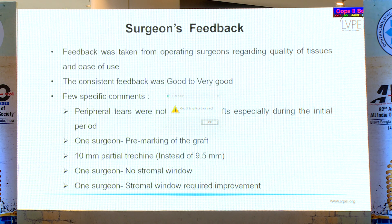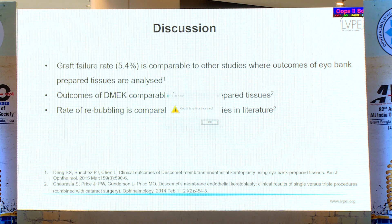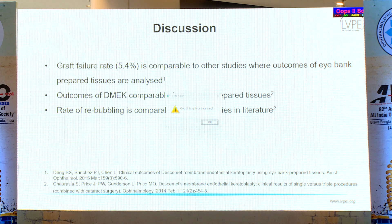Surgeon feedback was taken. There were a few reports of peripheral tears in the initial tissues prepared, and others requested pre-marking of tissues. We compared the graft failure rate in the initial 40 cases versus the remaining cases, and found that the failure rate decreased as technician experience increased. The graft failure rate in our study is comparable to other iBank-prepared tissues as well as surgeon-prepared tissues, and the rebubbling rate was also comparable.